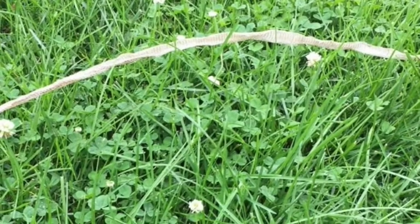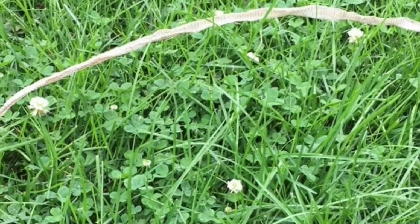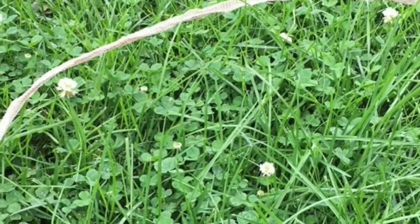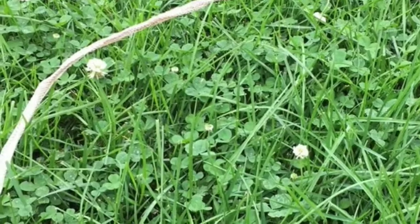Any idea what this could be a sign of? This long sleeve is the complete shed skin left behind from a growing snake. Snakes shed throughout their entire lives. Sometimes the skin they leave behind can be misleading because it can be twice as large as the snake itself.